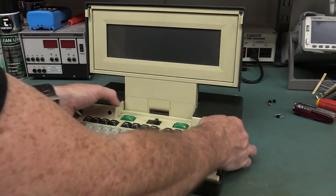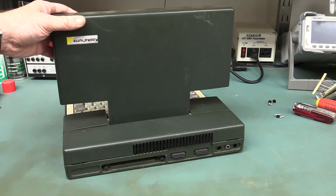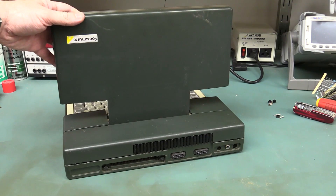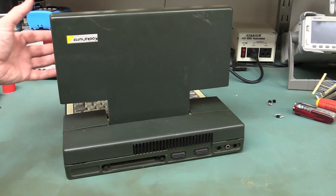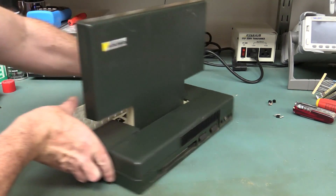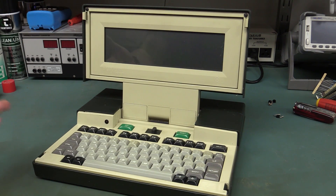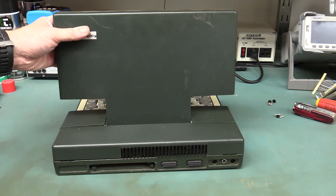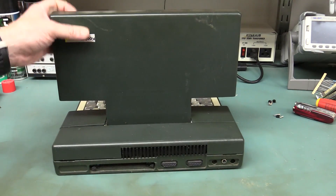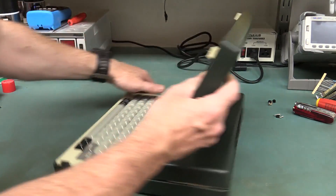In terms of expandability, it's got some serial ports and whatever this custom connector is — I don't know if they ever got around to selling a custom interface for it. And no ability to save anything internally — no floppy, nothing. That external interface was probably designed for some sort of floppy disk-based storage solution.